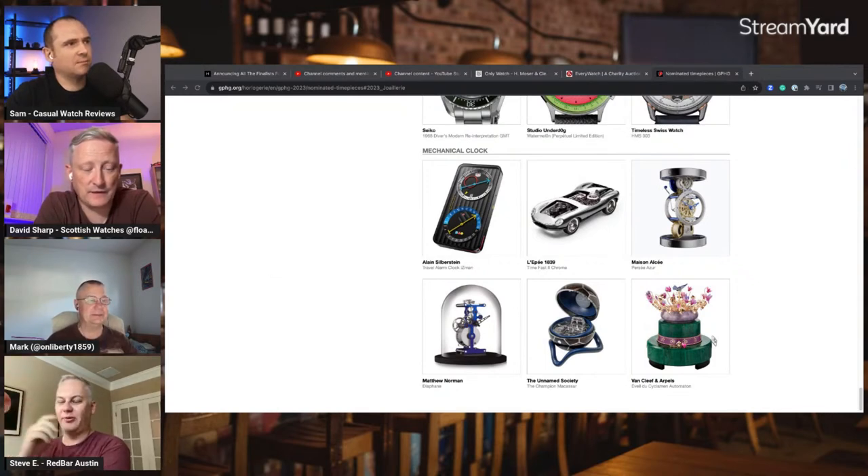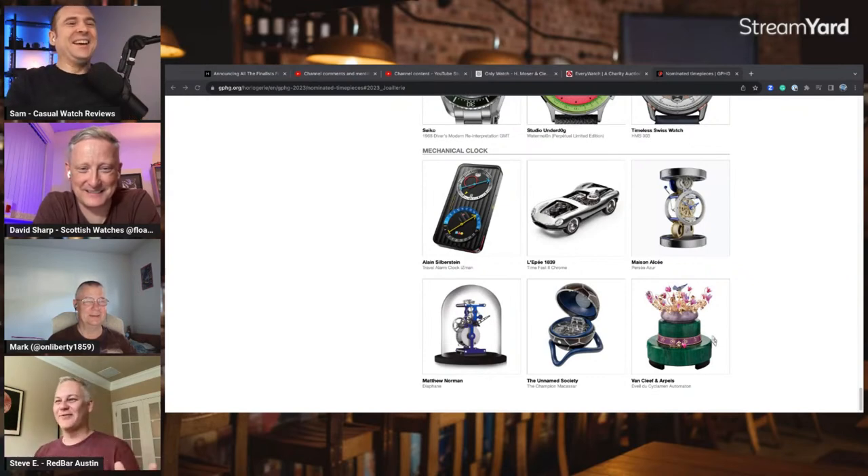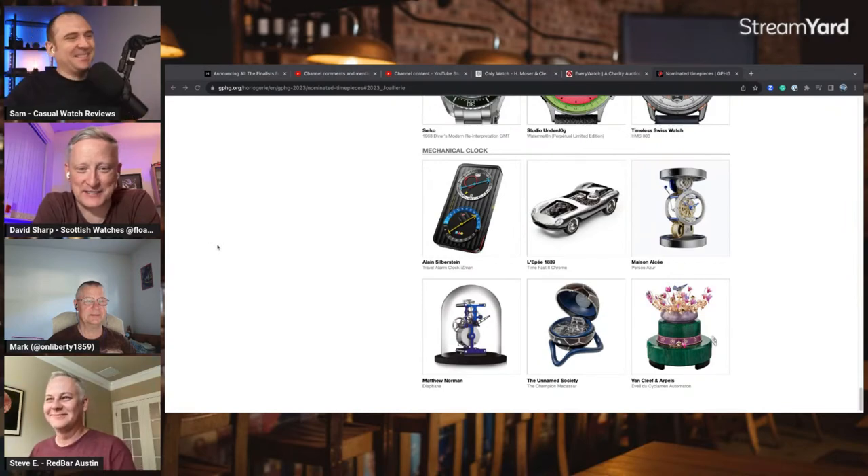Personally I would have rather seen another IWC Engineer in this category — three times would have been perfect. Just make a bigger version you can put on your wall, stick it on the side of a CNC machine.